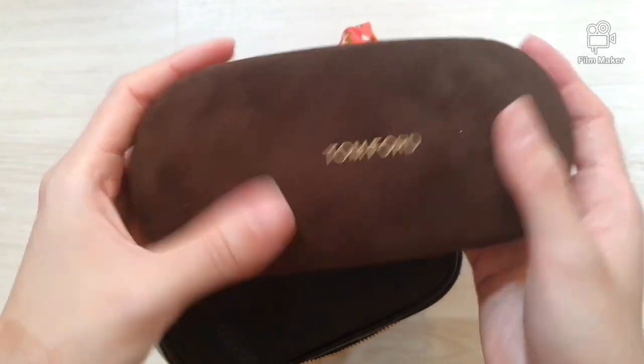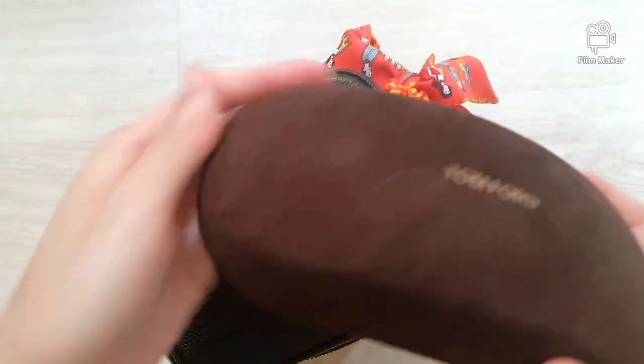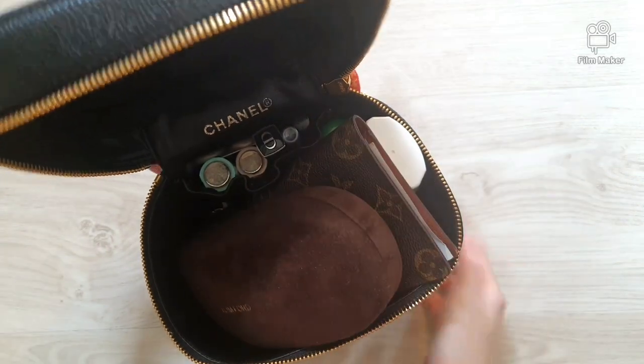Next is my Tom Ford shades and I like to carry them in the box. We will just put it on top of my wallet.